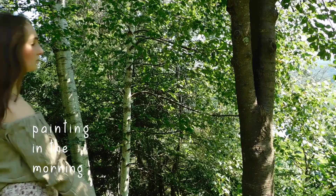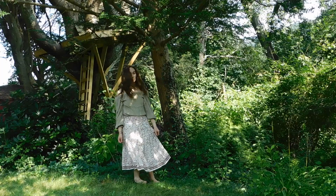Here is Painting in the Morning. It's just the off-the-shoulder top with the floral patterned skirt.